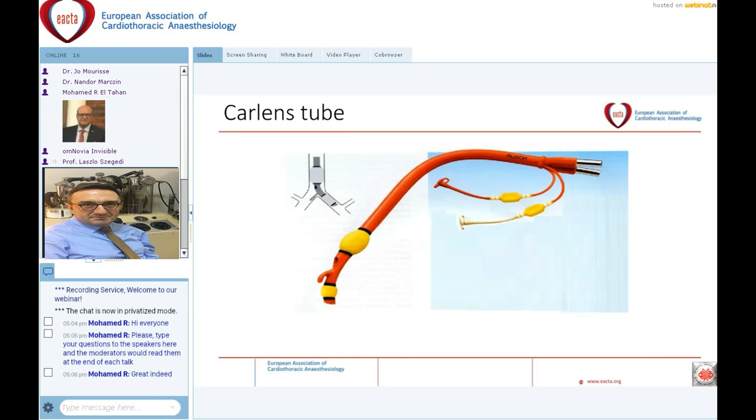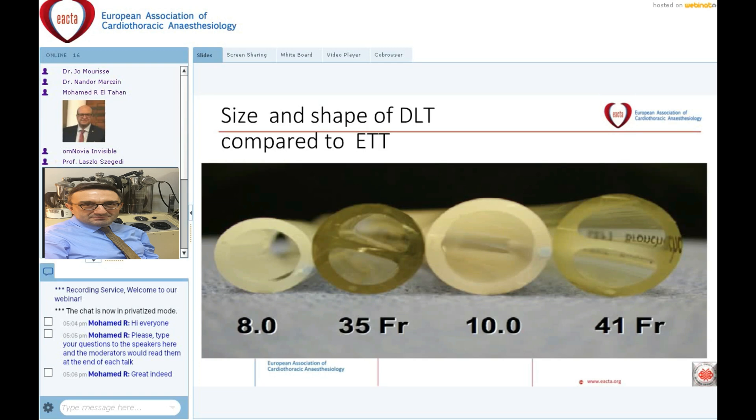Therefore, it is only history now. We have to know something about the size and shape of the double lumen tube. Even the thinnest double lumen tube used during one lung ventilation in adults is considerably thicker than the conventional endotracheal tube used daily. We must take care when inserting this quite thick and stiff tube compared to the conventional endotracheal tube. The double lumen tube has a double-D shape, which is the most optimal shape for ventilation.